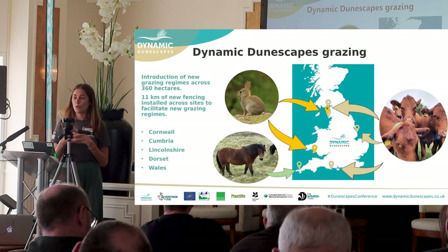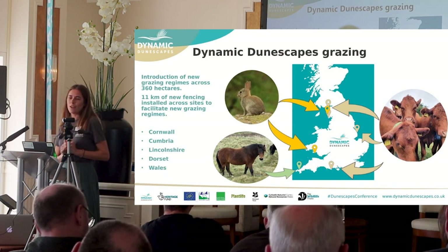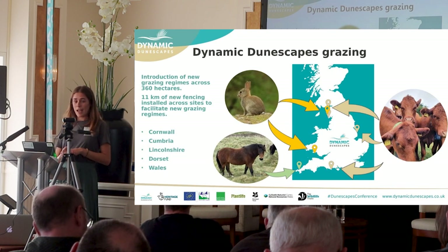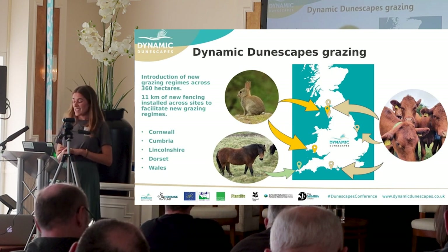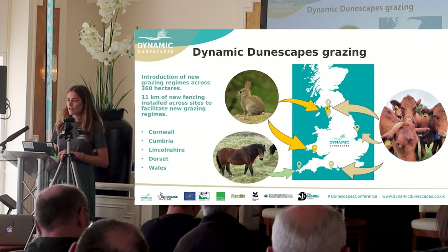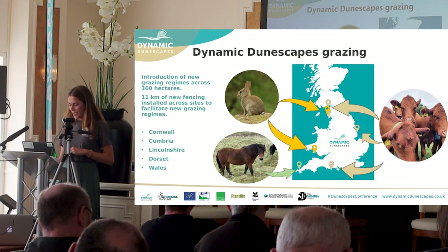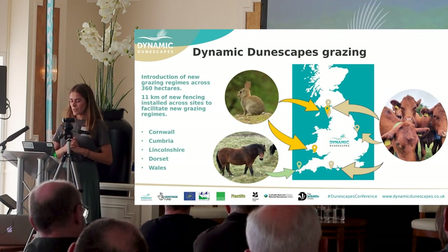Across the dune system, for all those really rare specialist species, you can have a look on the map of all the different sites where the reintroduction of grazing has happened, and the different species we have used: rabbits, cows, and ponies. It's a pretty big area — 360 hectares in total that we now have under grazing within the Dynamic Genuscapes project, which is amazing.